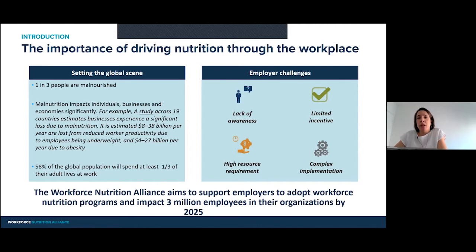This impacts not only people themselves, but also businesses in the global economy. Studies have shown that this is a multi-billion dollar effect across economies and countries around the world. At the same time, more than half of the global population will spend one-third of their adult lives at work. What this means is that the workplace can be an optimal point of intervention to tackle workforce malnutrition. But we are very much aware that there are challenges for employers.